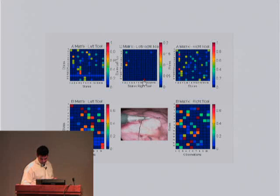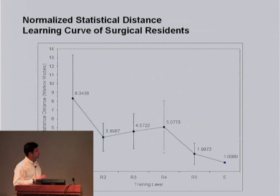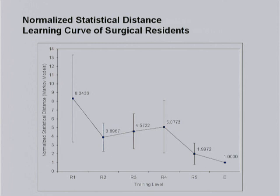Another thing you can do once you have a model like that is measure the statistical distance between an expert and each one of the stages of training — like first year, second year, until fourth year — and what you would expect is that the statistical distance is getting smaller and smaller. This is an experimental result of about 30 surgeons doing different tasks. We expressed the statistical distance between each training stage from first year to fifth year and an expert. You can see the learning curve: in the first year of the residency they improve significantly, then they reach a plateau, and then at the fourth and fifth year they approach an expert level.